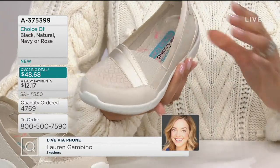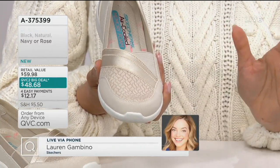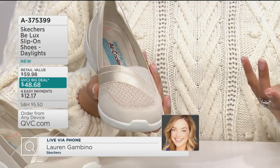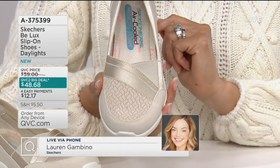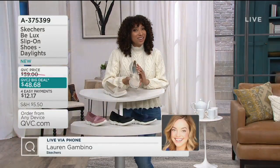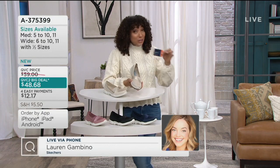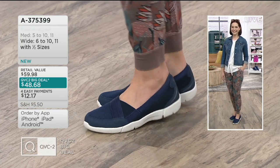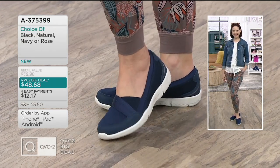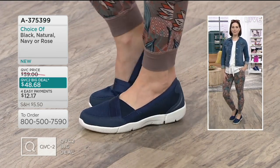Already over 4,700 pairs have been ordered. This is our QVC2 big deal, so we're bringing you a great value — it's under $50. Retail, this normally sells for about $60. So you have a savings and you can pay over time with EasyPay at only $12.17 a month on your major credit card. And if you're shopping with the Q card, you get to bump it up to six easy payments, which works out to $8.11 a month — for your new pair of kicks you'll be sporting all spring and summer long, and even into fall.